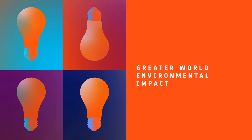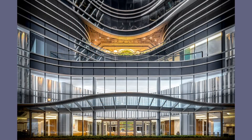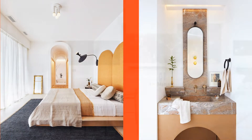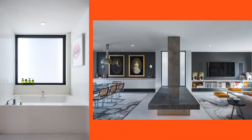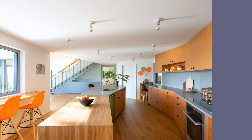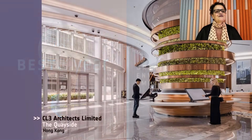Greater World Environmental Impact is our next category. Honorees: CL3 Architects Limited, The Quayside in Hong Kong; Evolve Living by Andrea Cantelberg, The Wellington in Toronto; Minarch, Mildred Residence in Venice, California; Shed Architecture and Design, Mi Quay Moocs Net Zero in Seattle. And our Best of Year in Greater World Environmental Impact goes to CL3 Architects Limited. This is a mixed-use development promoting a healthy working environment in a green oasis amidst the industrial neighborhood in Hong Kong. Love it.